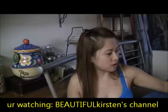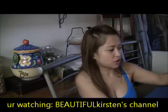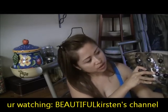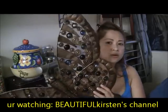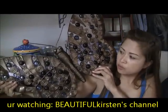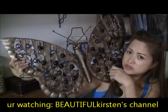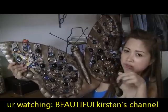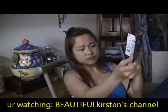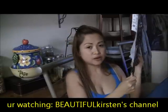Today I went to Ross. I was only planning to get this butterfly wall decor because I want to do some decoration in Kirsten's room. I was looking for one with a purple or pink stone on it. This is the one I got, which is $11.99. I'm still going to look at another Ross store to see if they have a pink one.